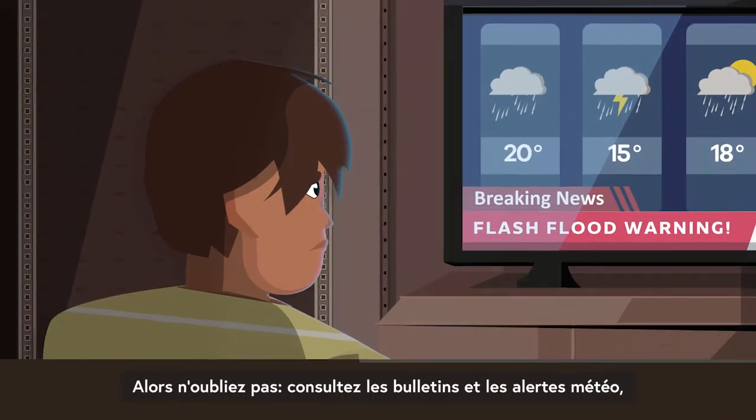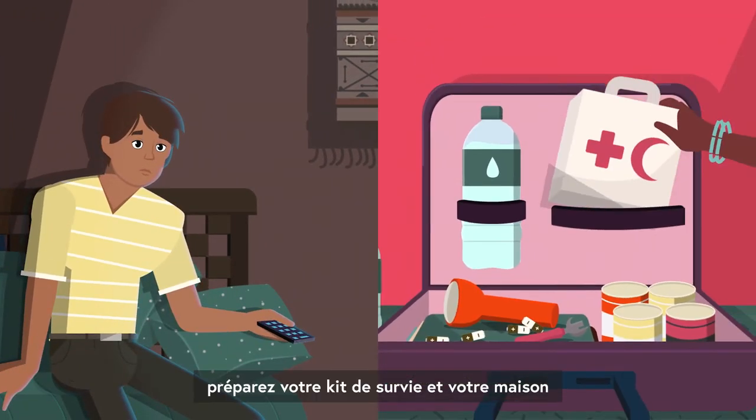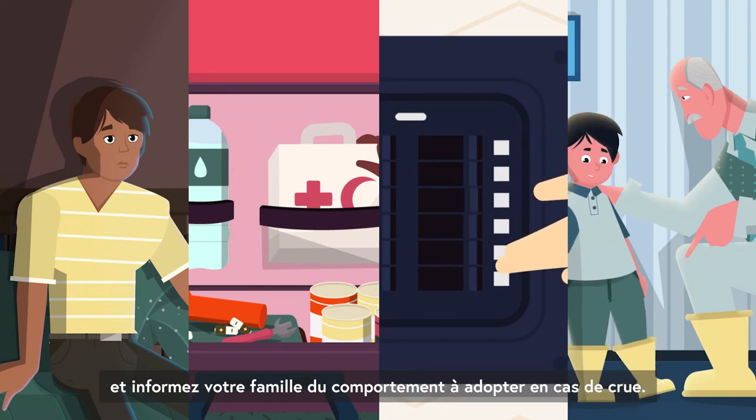So remember: keep up with weather forecasts and warnings, prepare your emergency kit and your home, and keep your family informed about what to do in a flood.